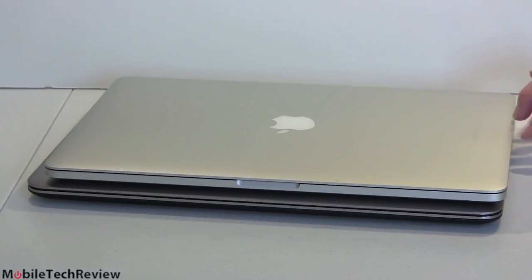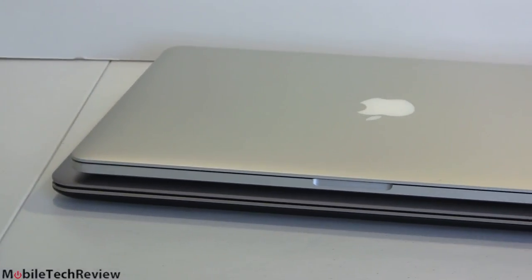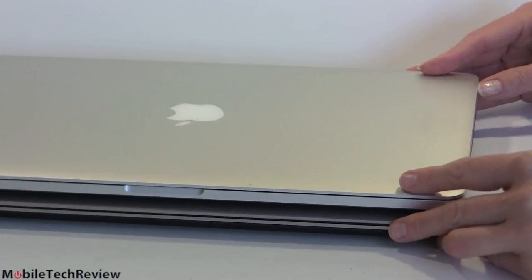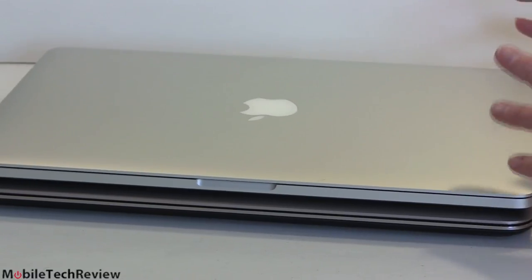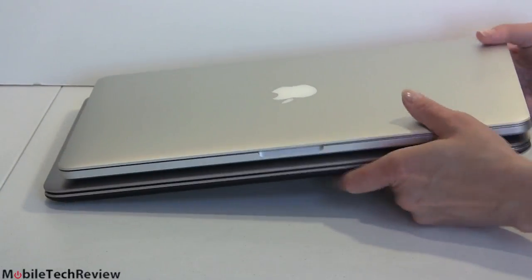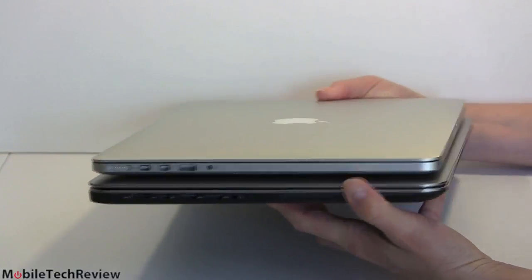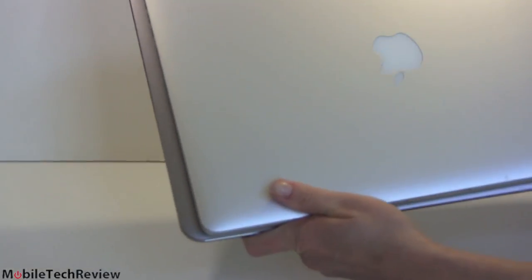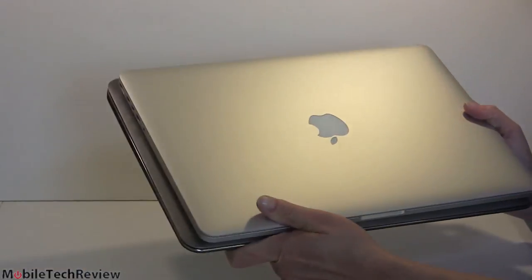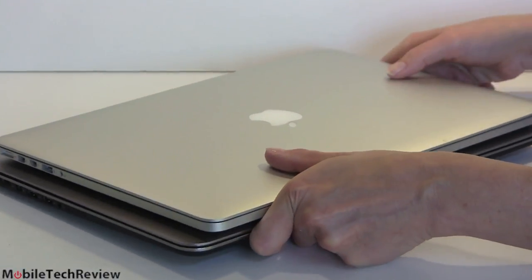Now we have the 15-inch MacBook Pro with Retina display sitting on top — both very thin, both around 4.4 pounds. There's going to be a slight difference in dimensions, in part because of different aspect ratios. Apple uses 16 by 10 versus 16 by 9 for Windows machines, but you get the idea. Pretty similar footprint, pretty similar weight. Given the wider screen, the Dell is going to be a little bit wider. But overall, two classy-looking metal notebooks. The Mac is metal all around — no carbon fiber on the bottom.